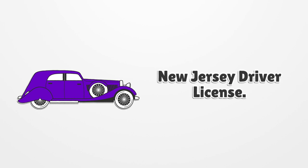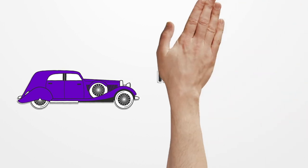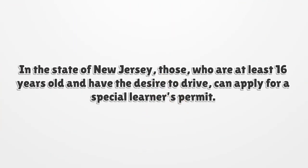New Jersey Driver License. In the state of New Jersey, those who are at least 16 years old and have the desire to drive can apply for a special learner's permit.